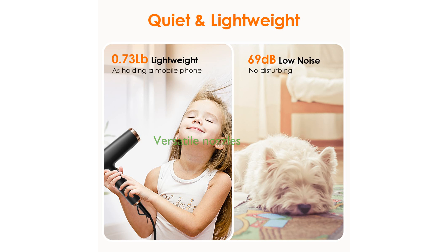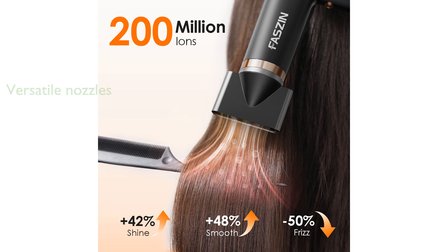The three magnetic nozzles, including a diffuser, styling concentrator, and smoothing nozzle, cater to various hair types and styling preferences.